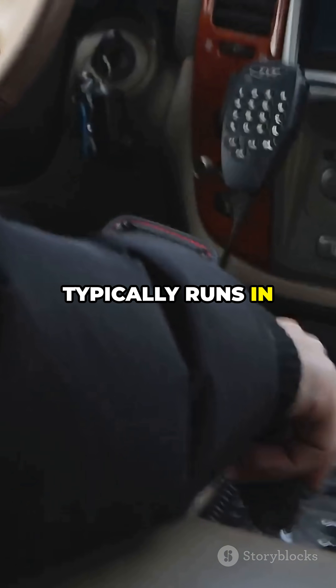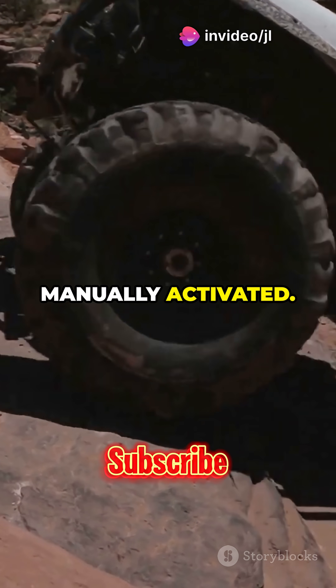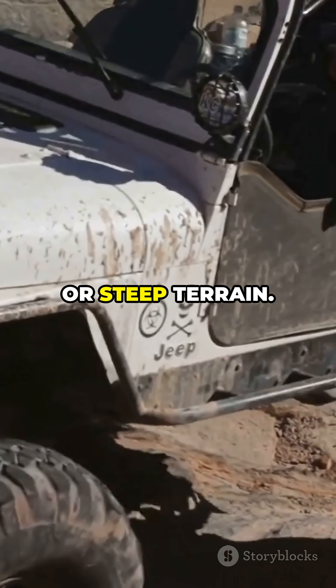On the other hand, four-wheel drive typically runs in two-wheel drive mode and only engages all four wheels when manually activated. It is common in trucks and off-road vehicles, delivering maximum traction in mud, sand, or steep terrain.